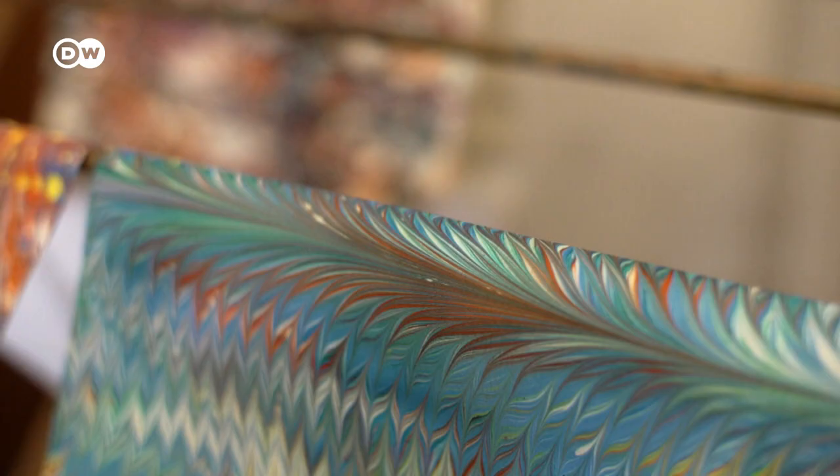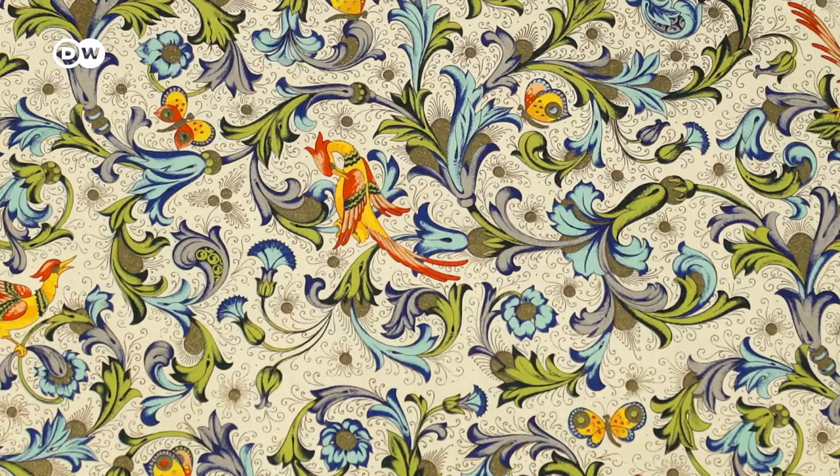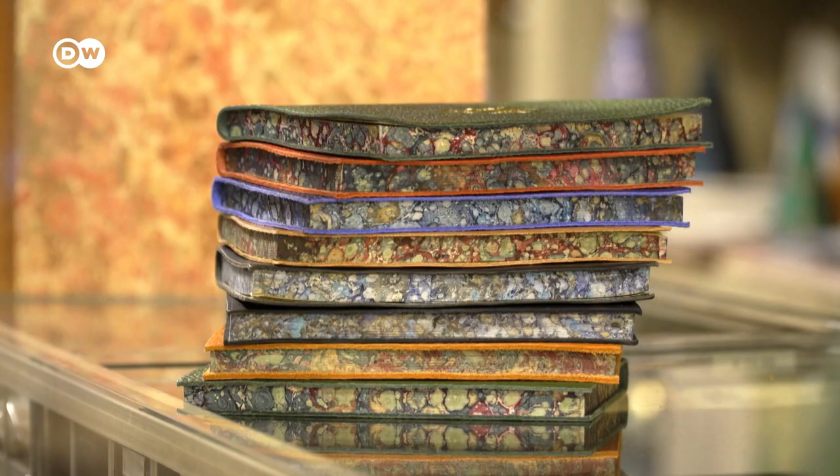The Italian city of Florence is a center of arts and culture. It's also home to papermaking traditions that date back centuries. From sheets and cards to book pages and binders, handmade Florentine paper can still be found in a few places here.